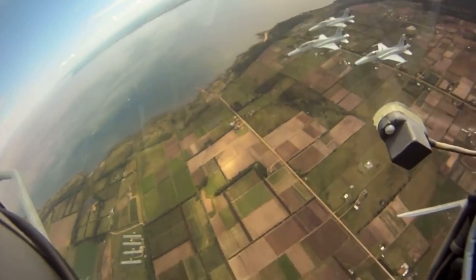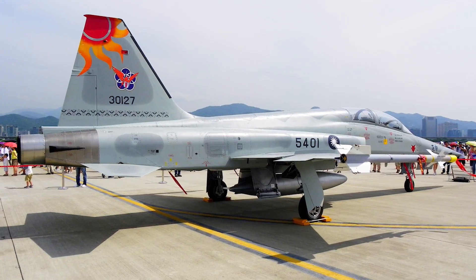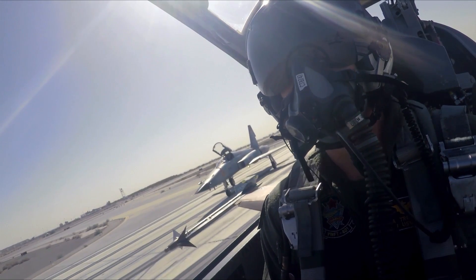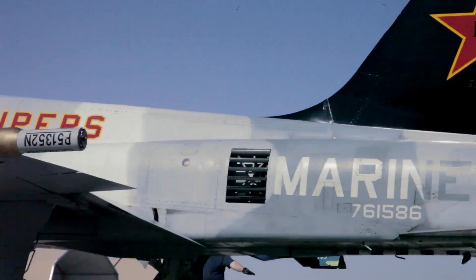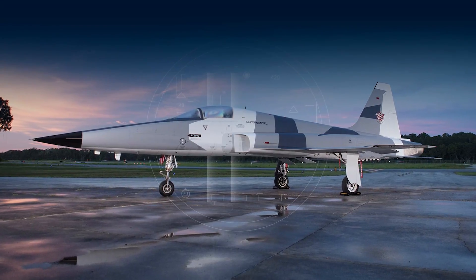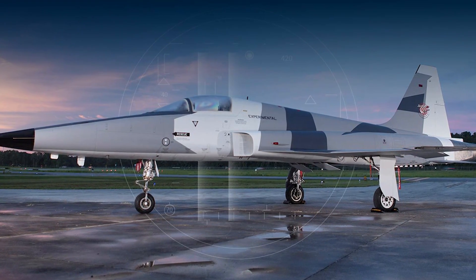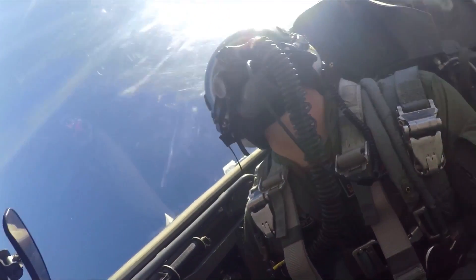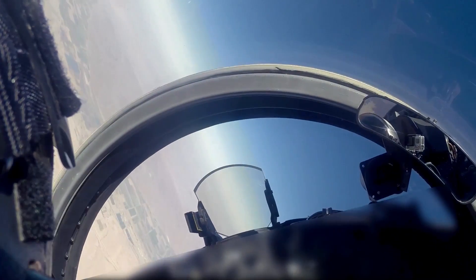With its origins dating back to the 1950s, the F5 has stood the test of time. It has become a popular export aircraft for many nations and is still in use today globally by several nations, as well as the United States military as an adversary or aggressor aircraft. Recently, a company known as Tactical Air Support has been outfitting its fleet of F5s with advanced avionics and sensors, bringing this versatile third-generation fighter well into fourth-plus generation territory at a fraction of the cost of contemporary fighters.